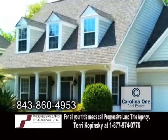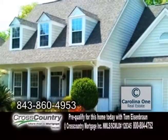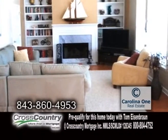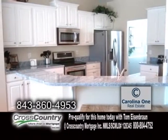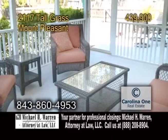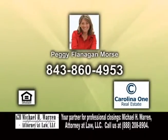A spacious home in Mount Pleasant. This 2,900-square-foot home features five bedrooms and three-and-a-half baths. The living room offers hardwood floors, built-in cabinets, and a fireplace. The large kitchen has a breakfast bar and tons of cabinet space. Relax on the screened-in porch overlooking the huge fenced-in yard. Contact Peggy Flanagan Morse for a private showing.